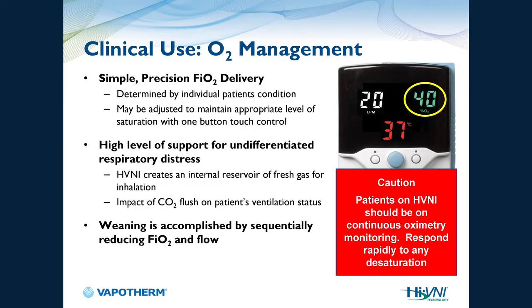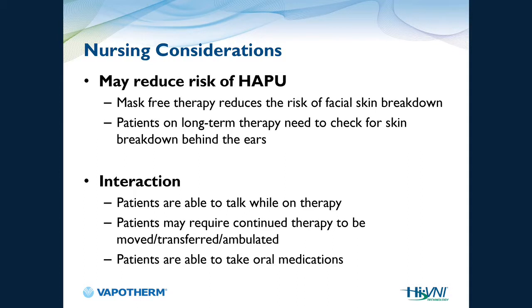It is very simple to use. The screen shows three settings: liters per minute, FiO2, and temperature. This is a great alternative to BiPAP because patients can talk, eat, drink, and you can actually find out their history and what's going on with them.